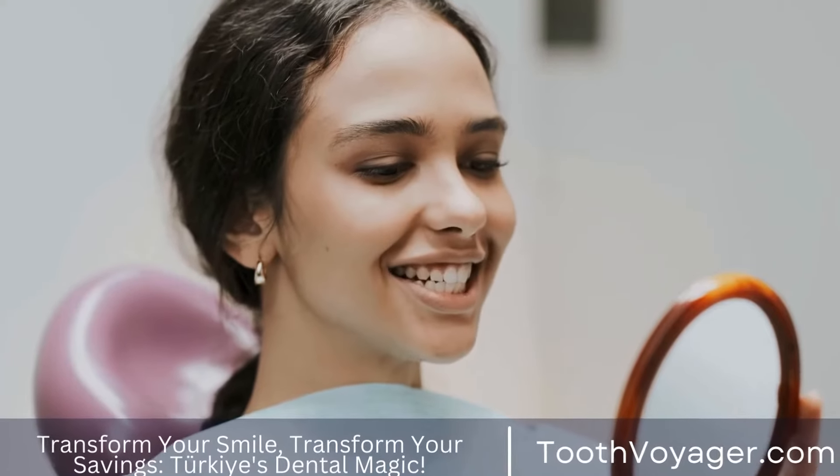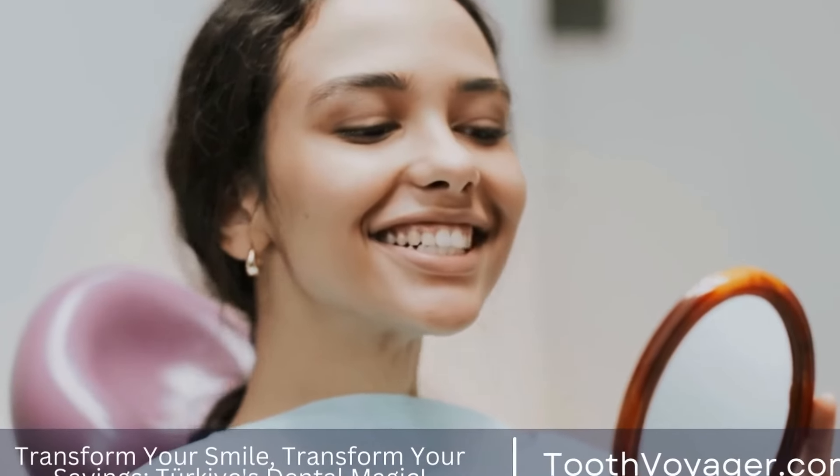If you experience persistent discomfort in your tooth, you should visit your dentist as quickly as you can to identify the root cause and determine if a root canal is required.